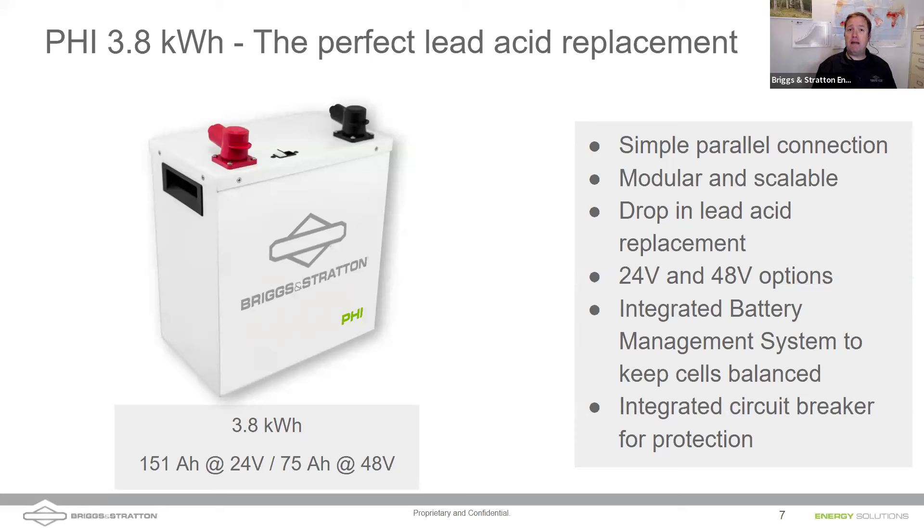The PHI battery has an integrated battery management system, which we'll talk about shortly. It also has a breaker up top, so you can turn the batteries off. You can't really turn a lead acid battery off, but you can absolutely turn our battery off. That allows for a safer install. If you ever have to do troubleshooting, it allows you to shut off batteries and test them individually with the breakers as well.